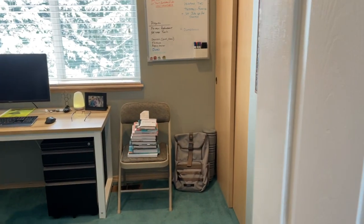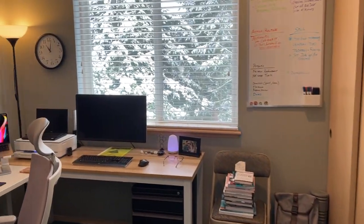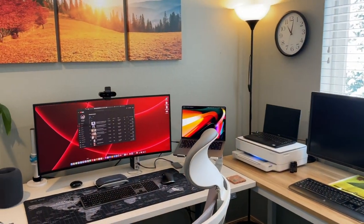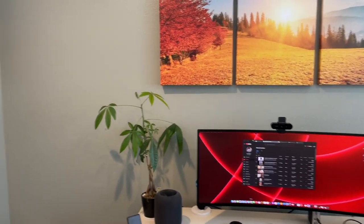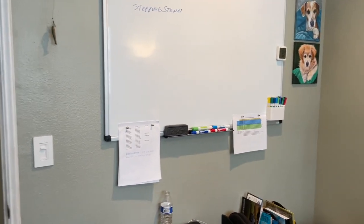Hey everyone, I thought I'd do a quick office tour. Ever since the pandemic I've been working from home — that's almost two years now — and I gotta say I love it, I really prefer it. This used to be a storage room filled with boxes and junk, so it's taken me a while to get it cleaned up and situated to make it work-friendly.